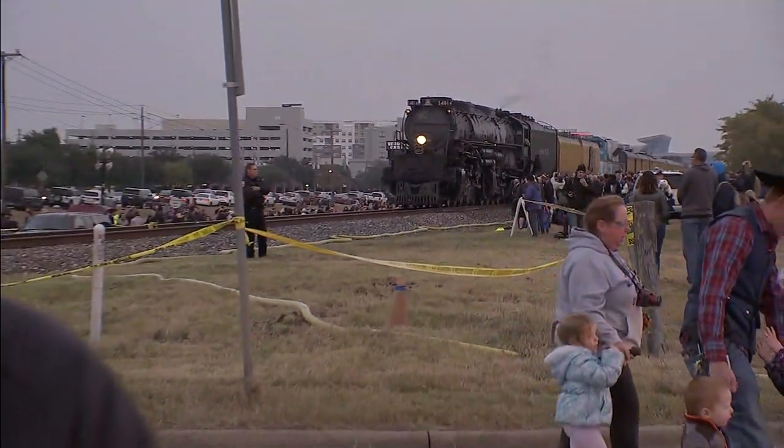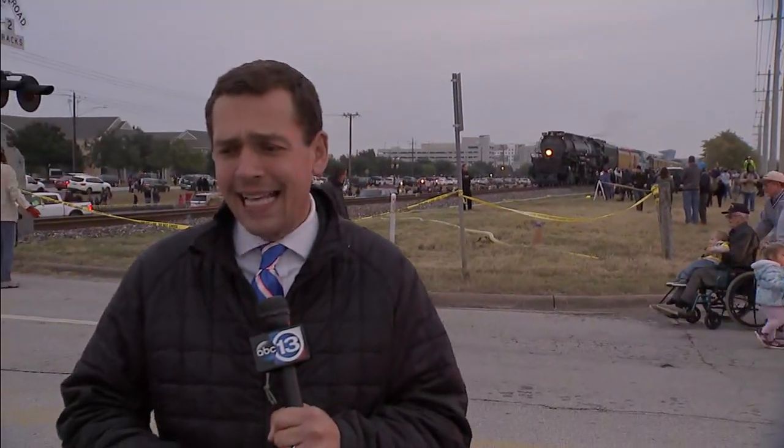It's dry now, but it was cold and wet earlier today. Still coming up on Eyewitness News at 6, we're going to tell you why that didn't stop the magical moment, with thousands coming out to see this train come up here to College Station.